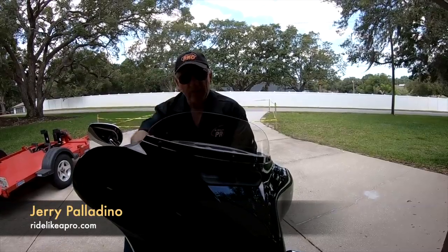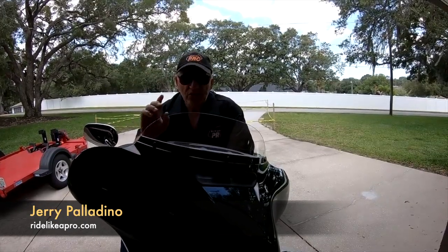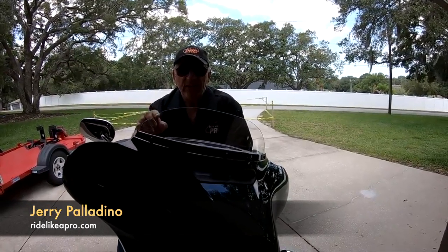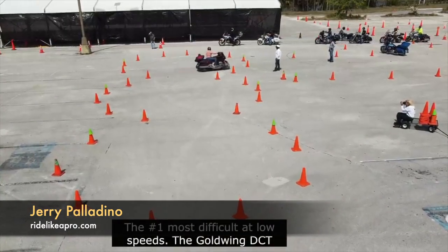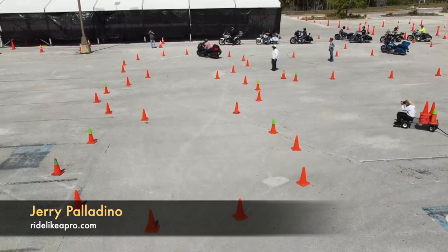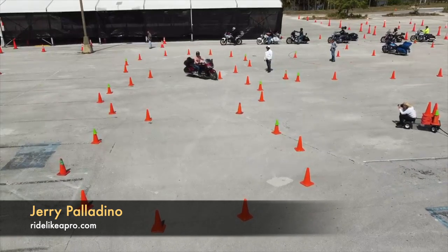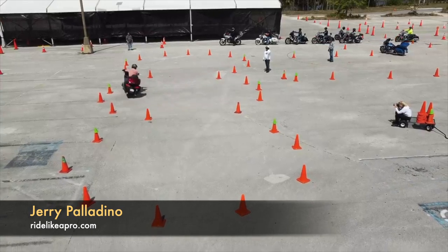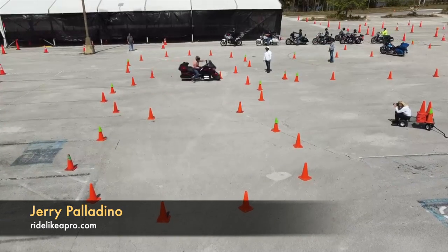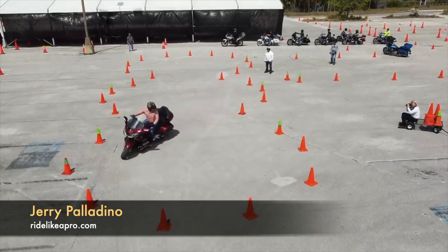Hey, Motor Man here, and today we're going to talk about the motorcycles — the heavyweight motorcycles that are the most difficult to handle at low speeds — the top five. The number one most difficult heavyweight motorcycle to control at low speeds has got to be the Honda Goldwing with the DCT transmission. On a bike like this, without a clutch, you have to find that sweet spot between just enough throttle and just enough rear brake pressure, and that's not easy.